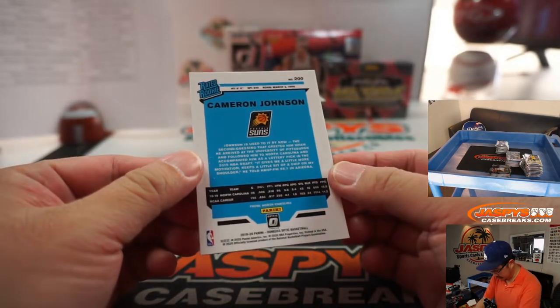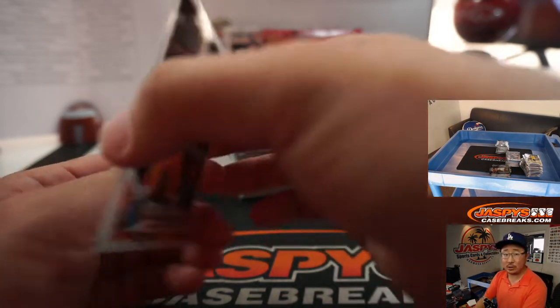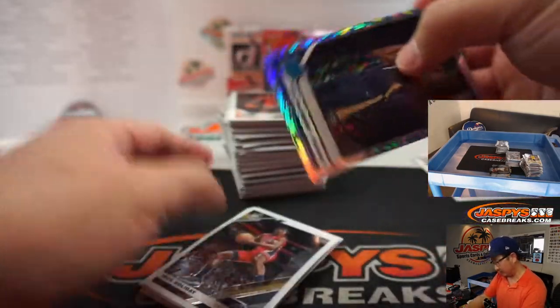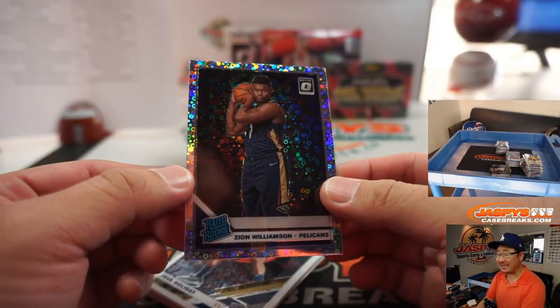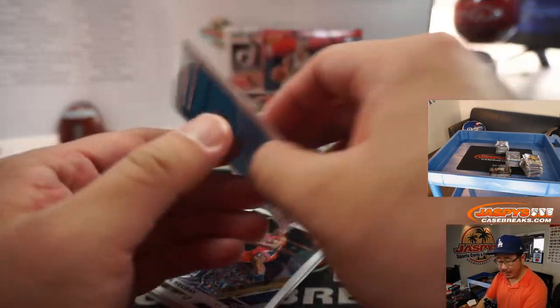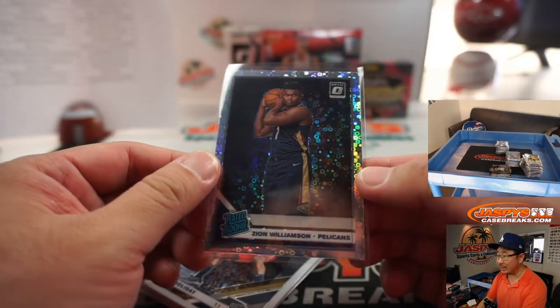Donruss Optic Basketball 2019-20 — current edition here. Looks like a fast break because of the disco parallel. Zion Williamson disco — that's nice. Pelicans — that'll be for Bradley Quinter. Nice.